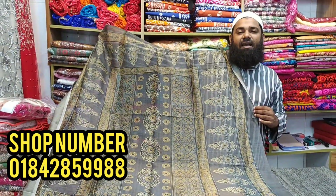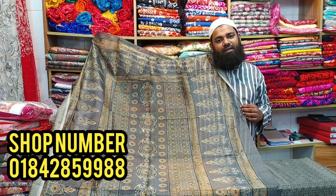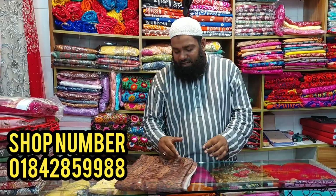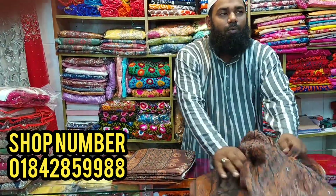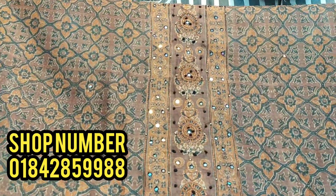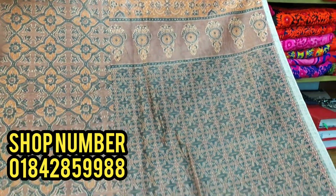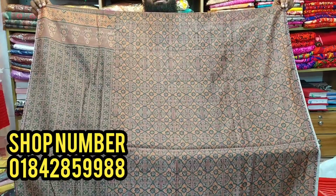If you want to make a design of the color, you will have many options. The last color is available in the same color variants.